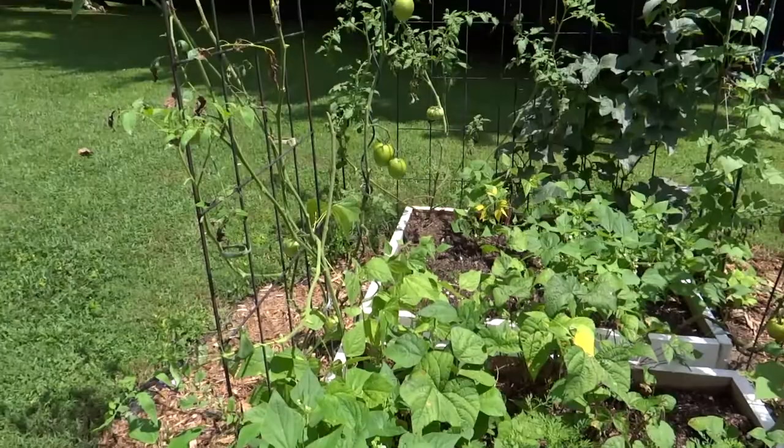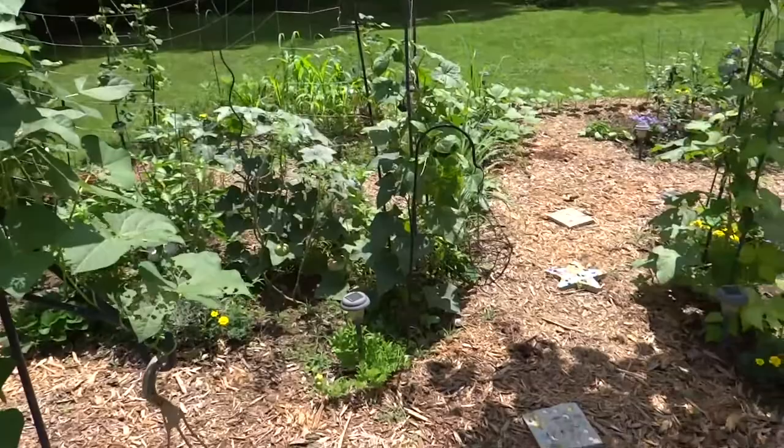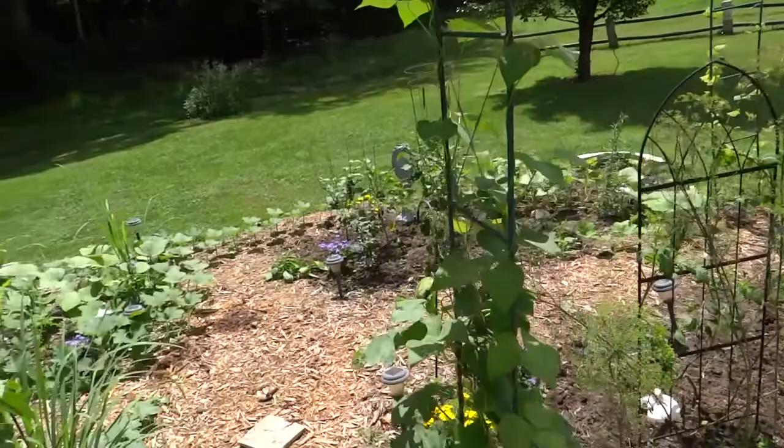I wouldn't cook the Jade beans what I like to call southern style — I like the way I'm cooking the greasy or the Kentucky Wonder green beans. Southern style to me is salt, water, pepper, and some bacon grease. Yes, you heard me. Bacon grease. That's the way we like them.